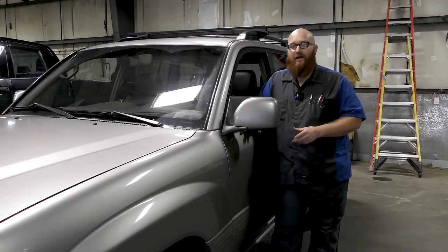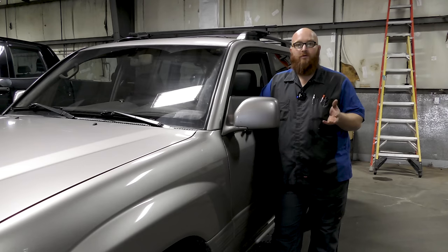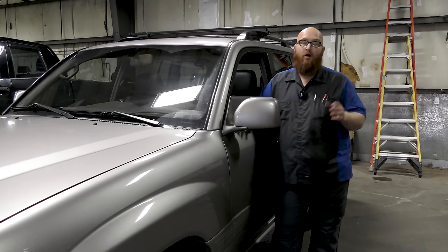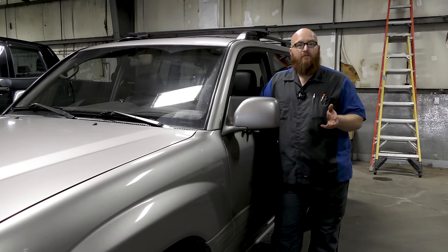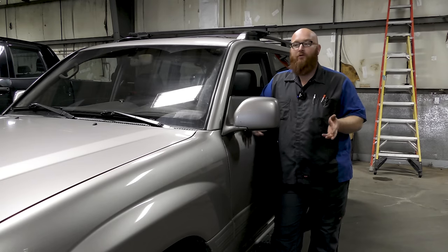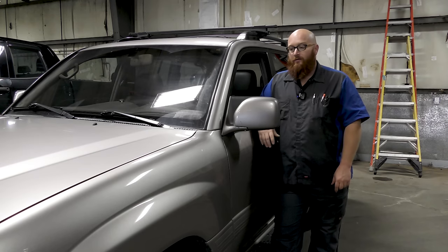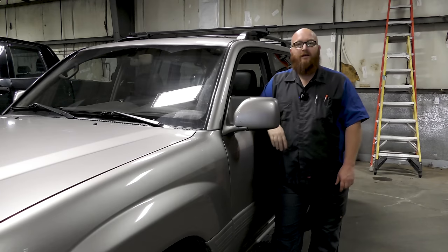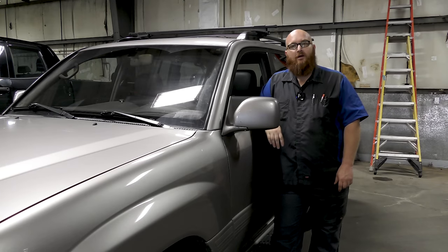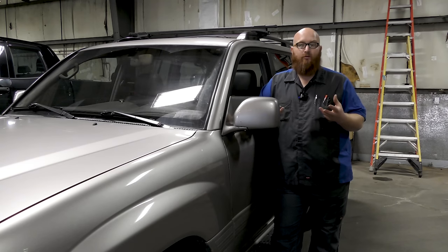This here is the J100 platform, which in the North American market was only offered with the 4.7 V8. They actually made these from 1998 to 2007, and after '07 they went to a much more modern version. There's also a brother or sister to this — the Lexus LX470, and the earlier LX450. It's basically a glammed-up Land Cruiser.